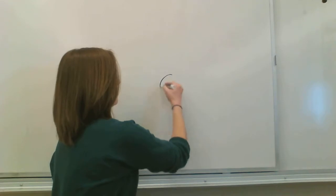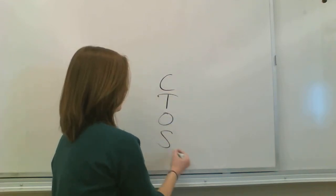The first thing you need to know is the levels of organization. Starting from smallest to largest, the way we remember it is CTOSC — c-t-o-s-o.